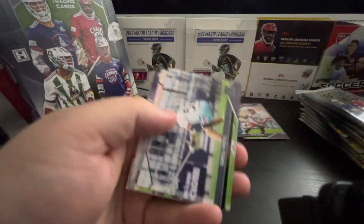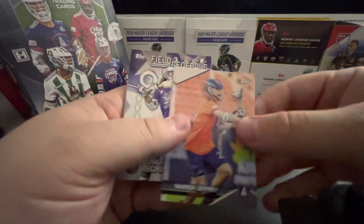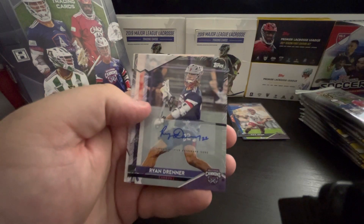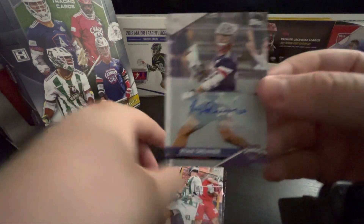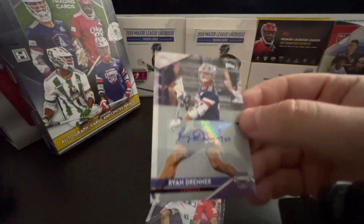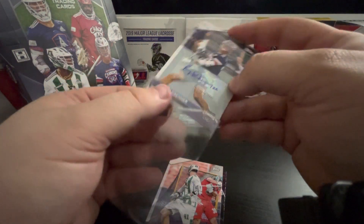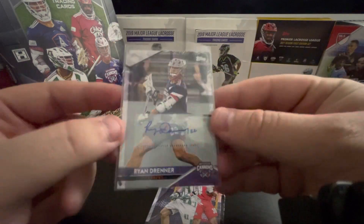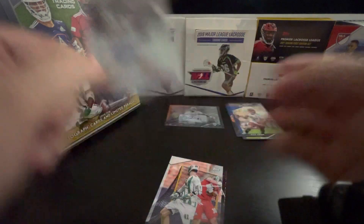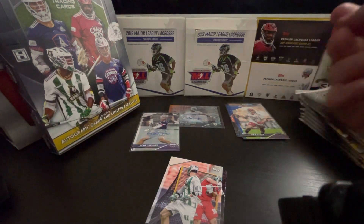Connor Kirst. Greg. Warren Jeffrey. Mikey — go blue. There it is! Ryan Drenner auto — very nice. He's a guy that when I design things, I'm just drawn to. I've made some trading card mock-ups using him a couple times. Nice — got an auto. That one's just base. So we got one numbered and one base auto.